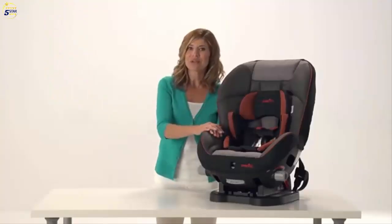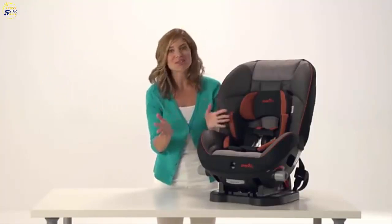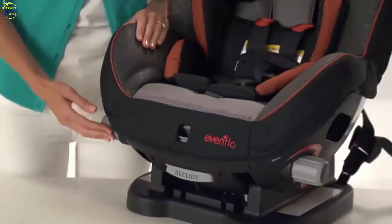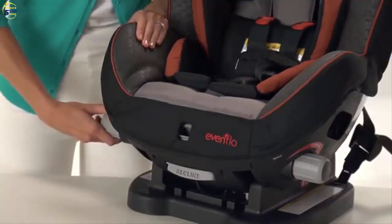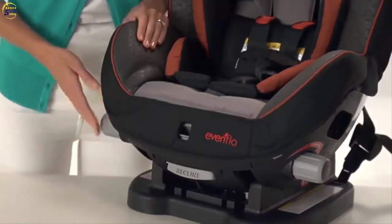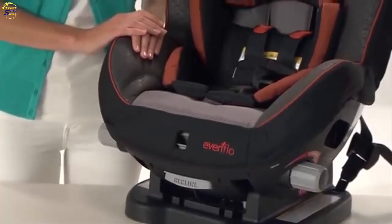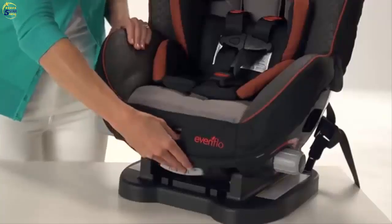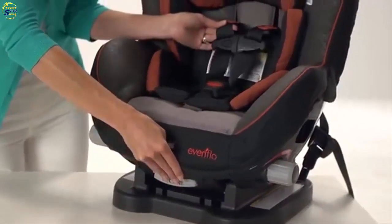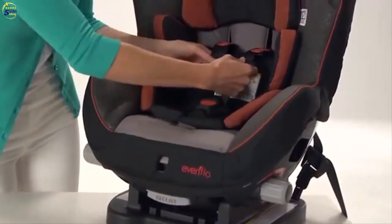Tightening your child's harness on the Triumph LX is just a few clicks away with Tension Right. You simply turn the knob located on either side of the car seat to automatically tighten the harness on your child, ensuring a proper fit. When it's time to remove your child from the seat, you'll simply press the upfront harness release button, loosen the straps, and unsnap the chest clip and buckle.